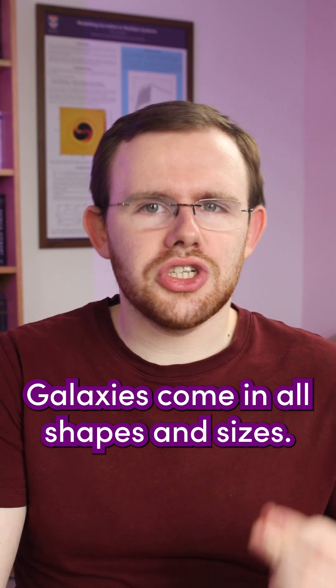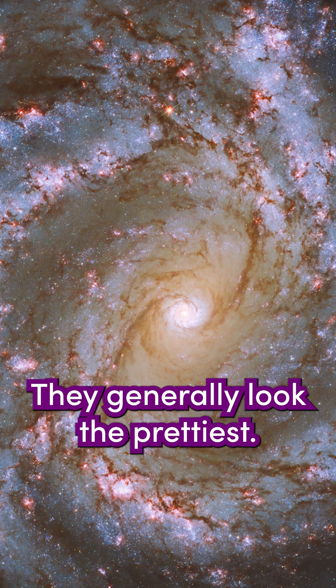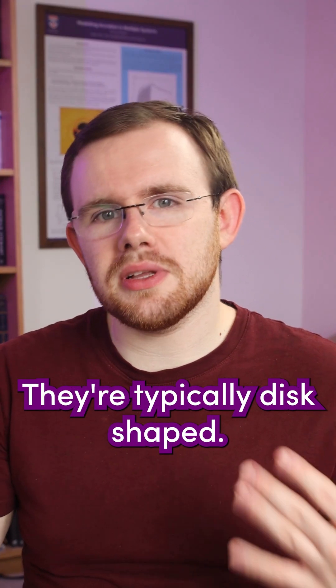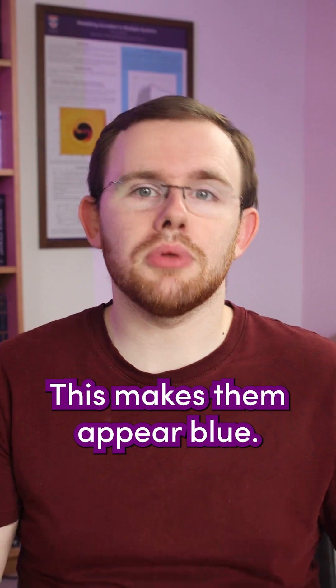Galaxies come in all shapes and sizes. What you're most familiar with are called spiral galaxies. They generally look the prettiest. The Milky Way is a spiral galaxy. They're typically disc-shaped, they have ongoing star formation, and therefore they have a lot of young, blue stars. This makes them appear blue.